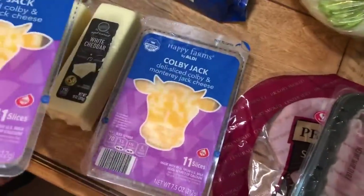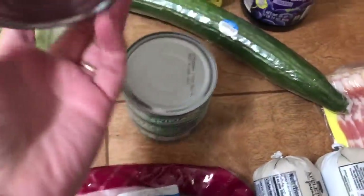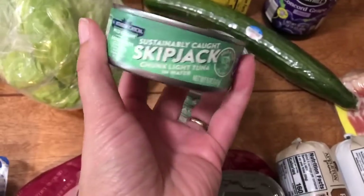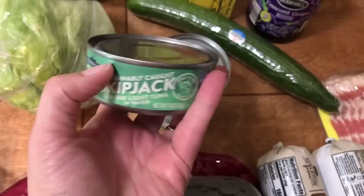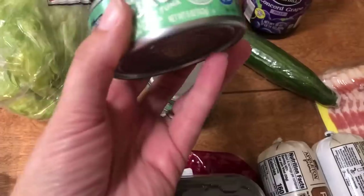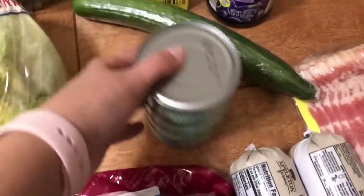I got two packages of Colby Jack cheese for sandwiches. I grabbed some Skipjack tuna — I don't know that I've ever bought this before, but it was 95 cents per can. It's sustainably caught, and my understanding is it has less mercury than other kinds of tuna. So I thought we would give it a try and just went ahead and bought four cans.